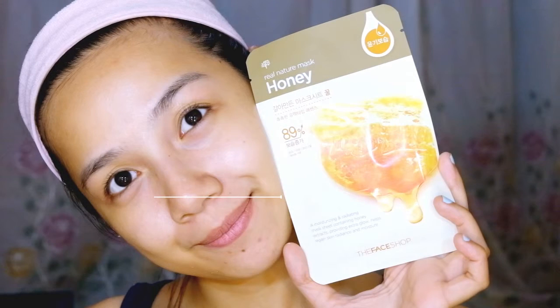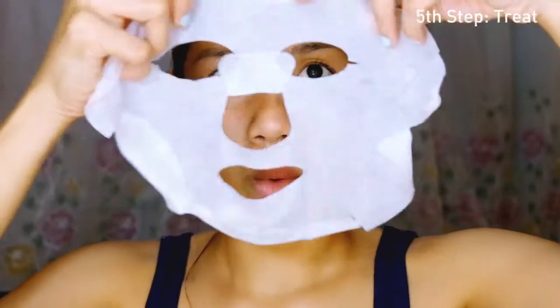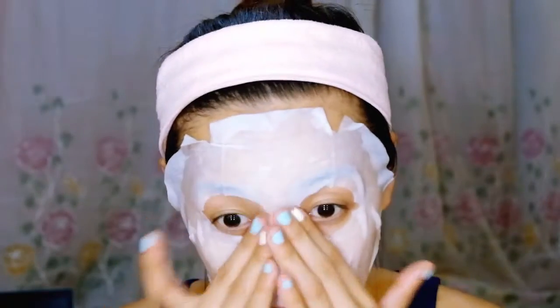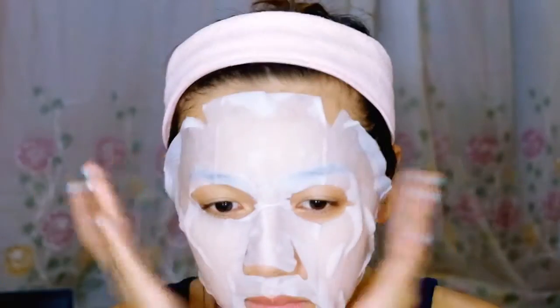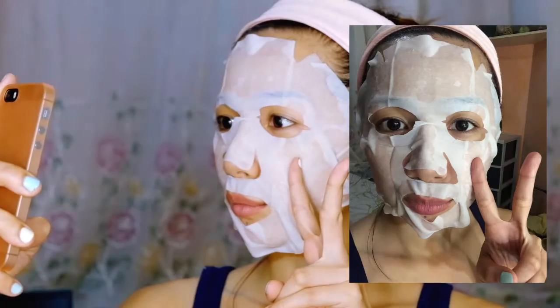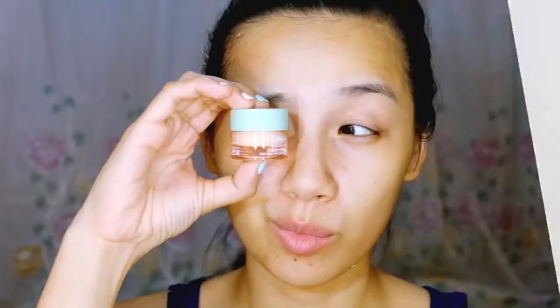The fifth step is kind of optional, but you can definitely use serums, ampules, or sleeping packs depending on your needs. I love to throw on a face mask every time I feel my skin looks dull, and sometimes when there's a special event the next day. Oh, and don't forget to take a selfie with that mask on!